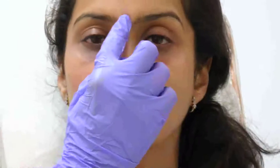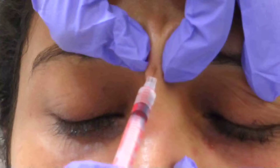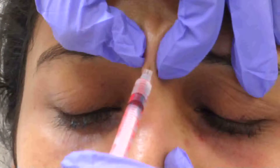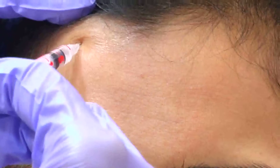Smita also wanted a Botox touch up. We have done her jaw line, frown lines, worry lines, and chin area before. So we did the same by re-injecting the Botox into the frown lines, worry lines, and jaw line.